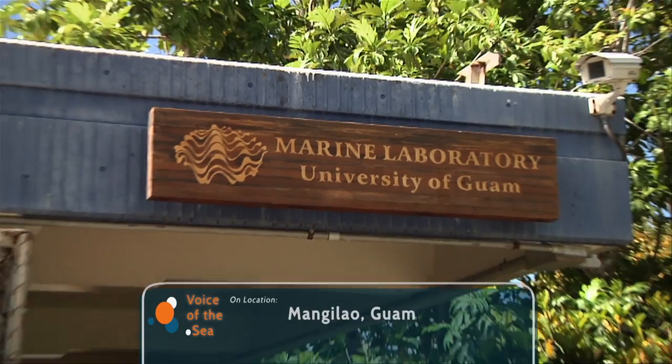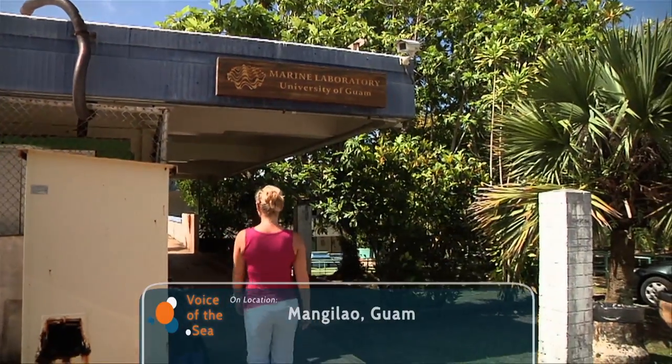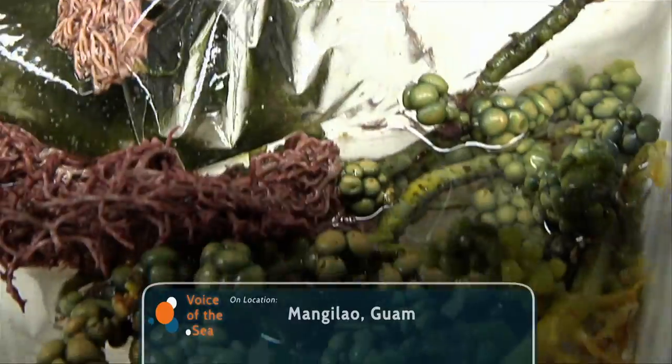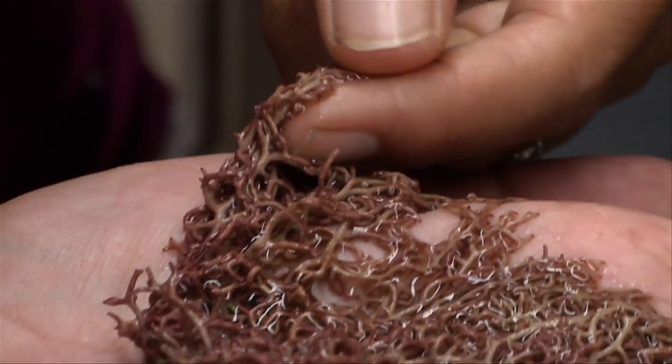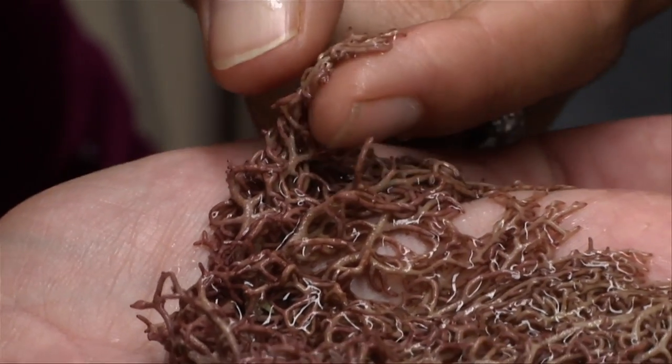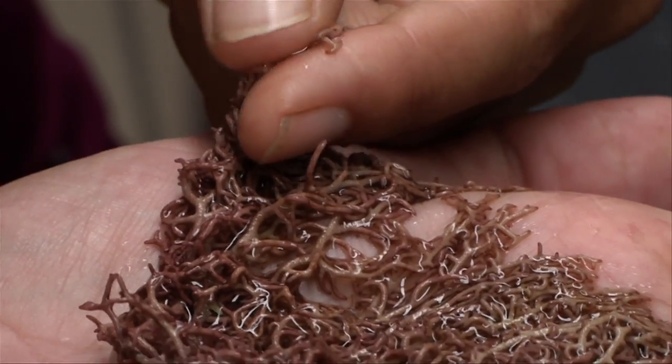Next, we're at the University of Guam with researchers Anna Simeone and Tom Schills. They're studying algae, which is unexpectedly complex and diverse. Our understanding of algae is changing as these scientists work to uncover a basic understanding of the world's algae population.